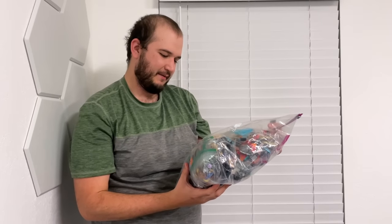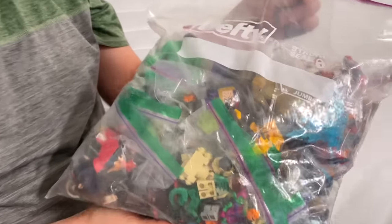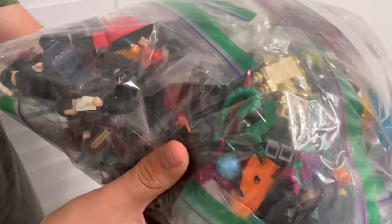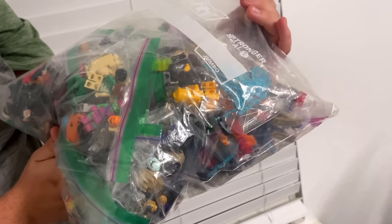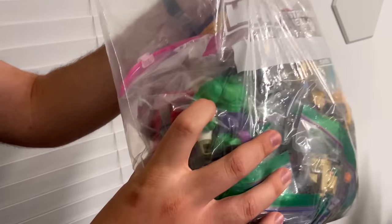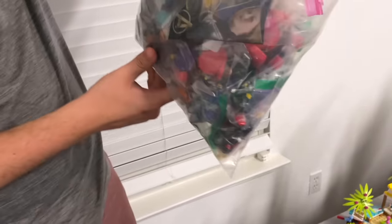So check this out — there's got to be probably close to $1,000 worth of Marvel and DC figures I have in this bag. I guess let us know down below if we should make a video just cataloging all of our Marvel and DC figures. Like, there's my Red Hulk, Iron Fist — definitely leave me a comment down below if you want to see more of this.